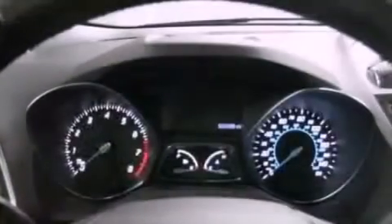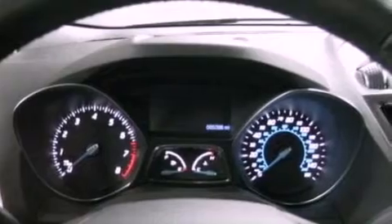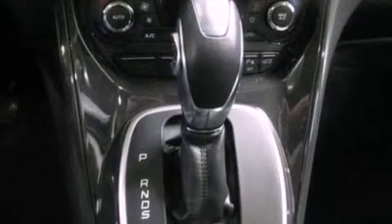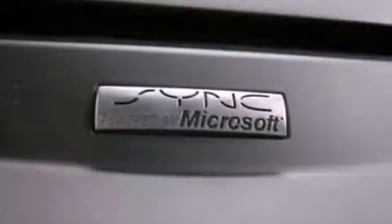Its top features include an intercooled turbocharger, heated seats, traction control and stability control systems, 10 perfectly positioned speakers, commercial-free satellite radio, and a tire pressure monitoring system. The following features are also included.